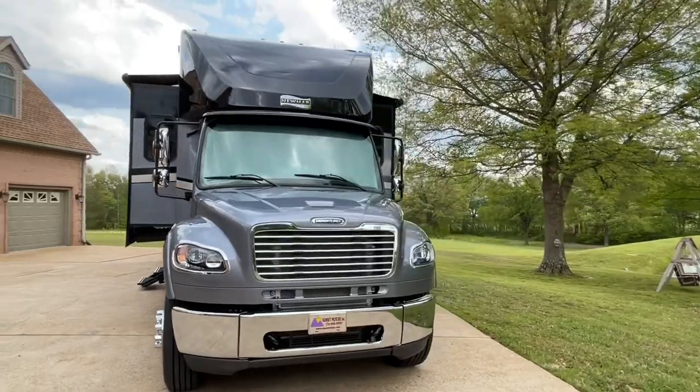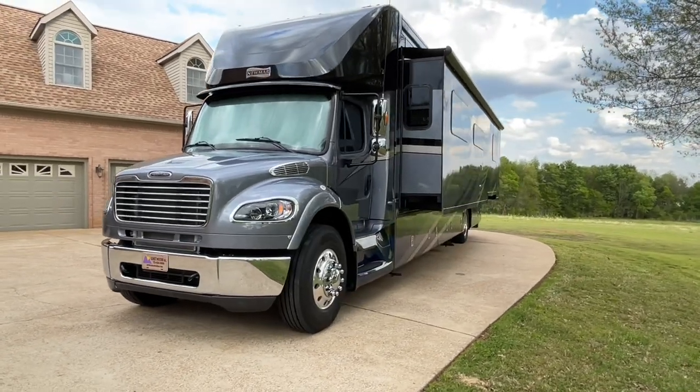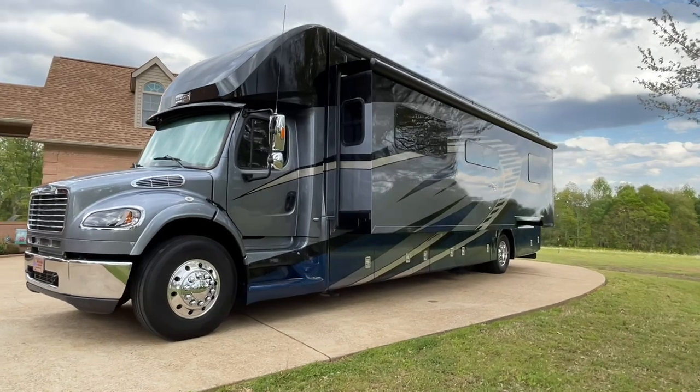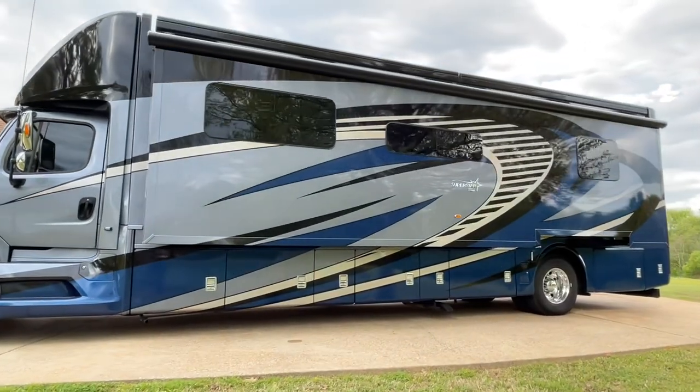My name is Frank Gerard. We're located in West Tennessee. We've got a beautiful 2020 Newmar Superstar. Beautiful rig. It's got the Largo full body paint. I think it's got a unique paint scheme on it. Looks very sporty.